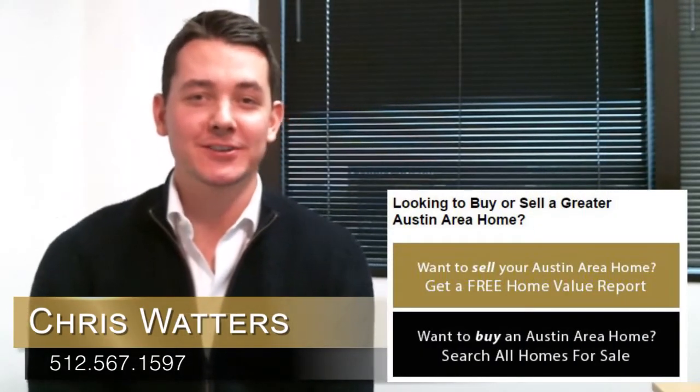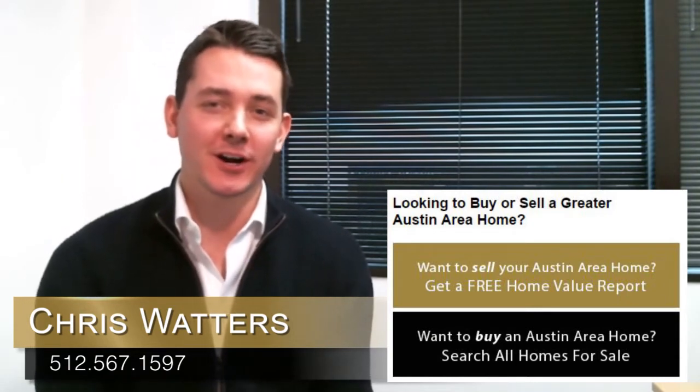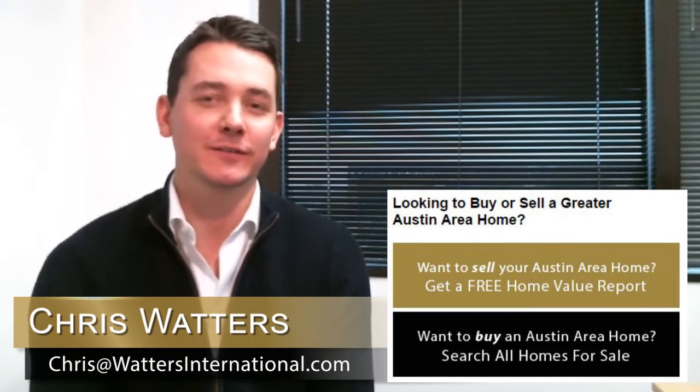Hi, it's Chris Waters with Waters International Realty. Welcome to my video blog where we talk about what's going on in the Austin and greater Austin area. Today we've got a video on how to help you with the sale of your home.